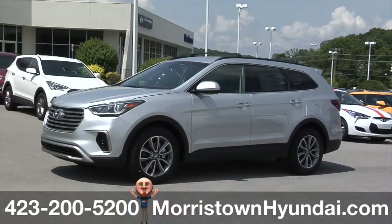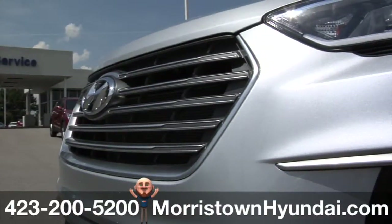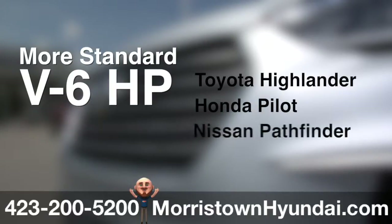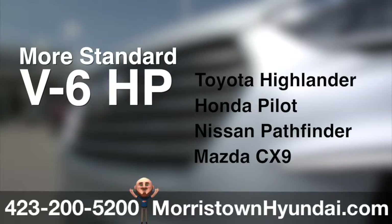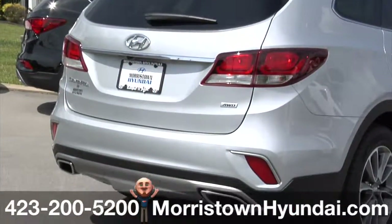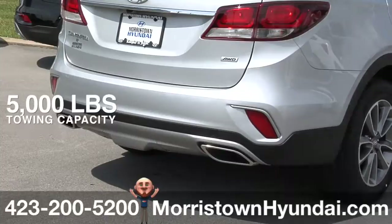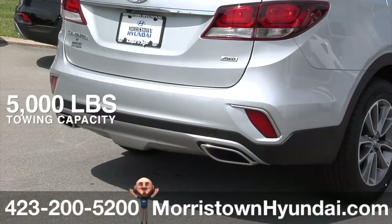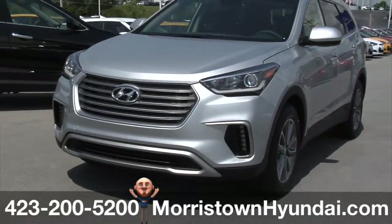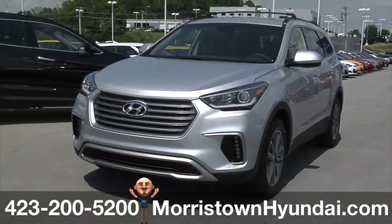There's more zip when you need it. Santa Fe offers more standard V6 horsepower than the Toyota Highlander, Honda Pilot, Nissan Pathfinder, and Mazda CX-9. The standard trailer prep package, with flush-mounted low hitch design and 5,000 pounds of towing capacity, puts all of that power to good use. The 2017 Hyundai Santa Fe — giving power on demand a whole new meaning.